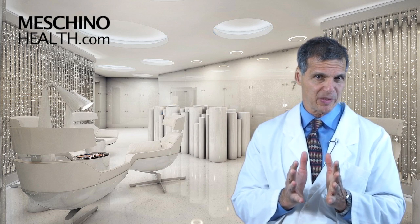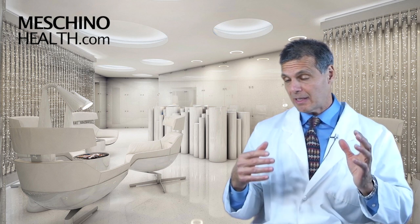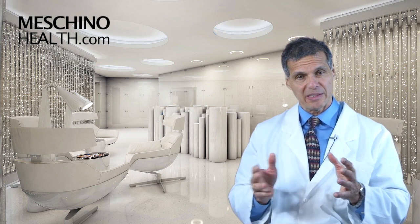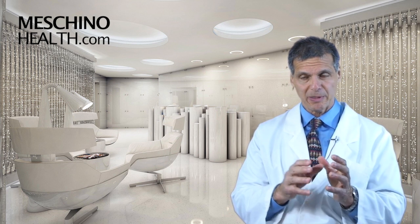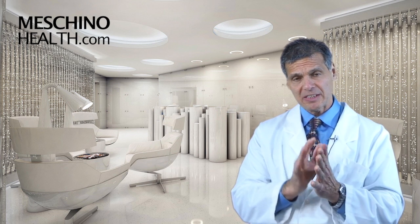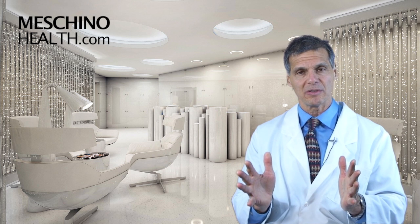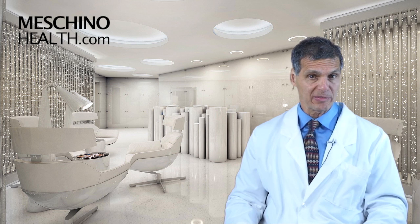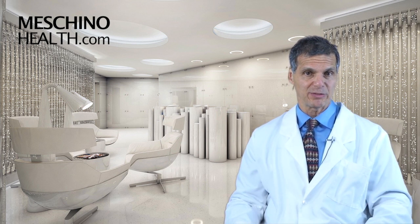At machinohealth.com you'll see my other research review articles, footage from my live professional seminars, and other downloads and resources I've created — all to help you lead a long, healthy, functional life. All my research review papers and teaching materials are complete with scientific references, so you're getting only sound, evidence-based information. Make machinohealth.com an ongoing reliable resource of health and wellness information for both you and your family. Thanks so much for watching.